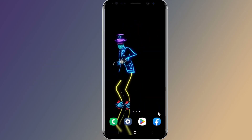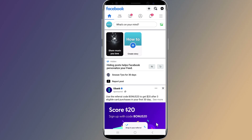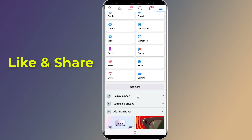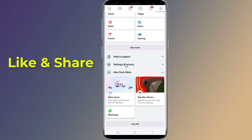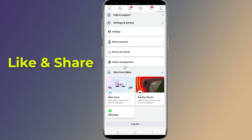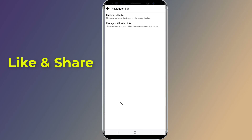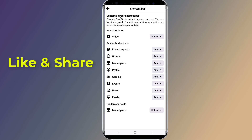Step 3: Add the Marketplace icon to the Facebook shortcut bar manually. Open the Facebook app, then tap the menu icon at the top right. Tap Settings and Privacy, then tap Settings, then Navigation Bar. Tap Customize the Bar and enable the toggle next to the Marketplace option.